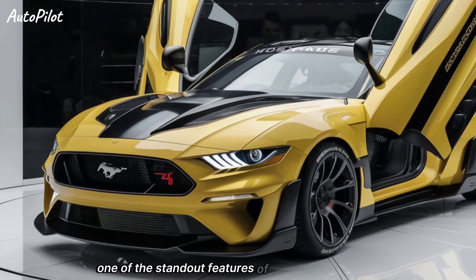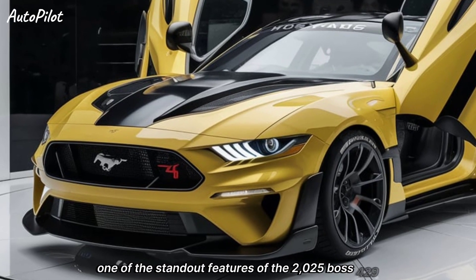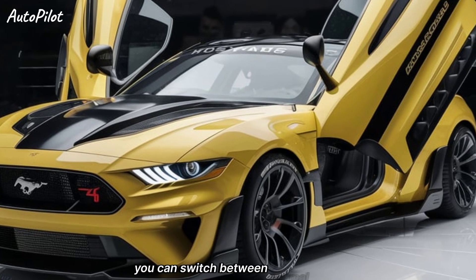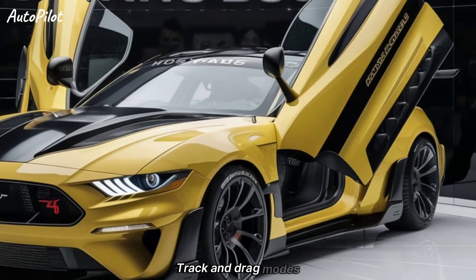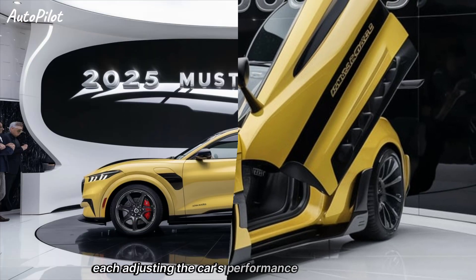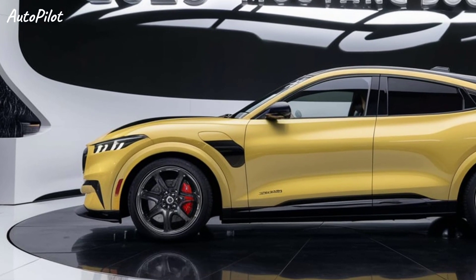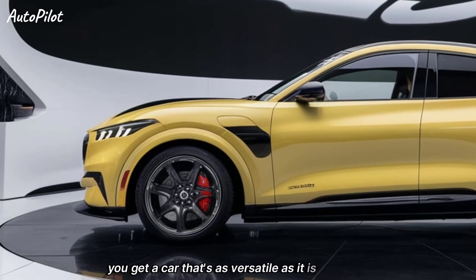One of the standout features of the 2025 Boss 429 is the selectable drive modes. You can switch between Normal, Sport, Track, and Drag modes, each adjusting the car's performance characteristics to suit your driving style. This level of customization means you get a car that's as versatile as it is powerful.